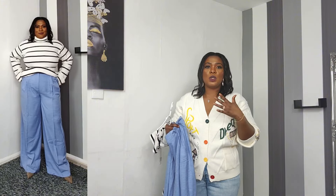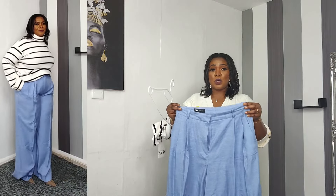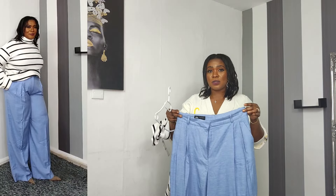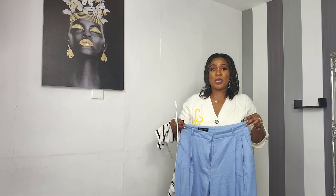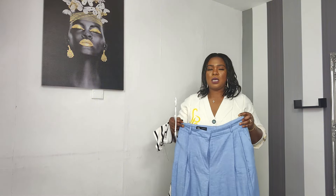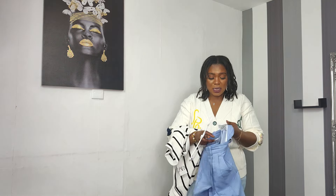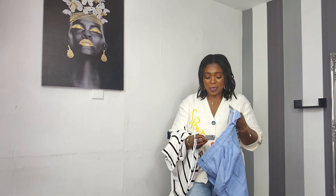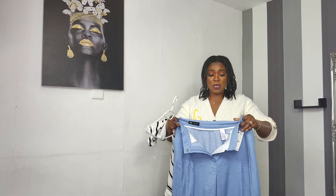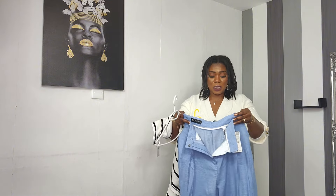These are high-waisted trousers, so if I pull them all the way up to my rib cage, right underneath my boobs, it looks amazing — so perfect on. I ordered mine in large. They go up to extra large and retail for £49.99. Very, very beautiful trousers with a twist, and the threading is amazing.